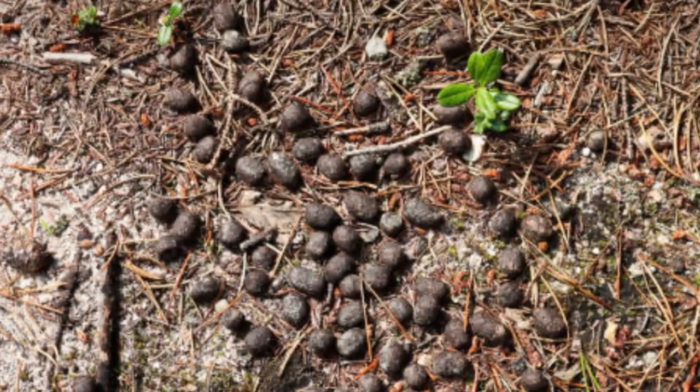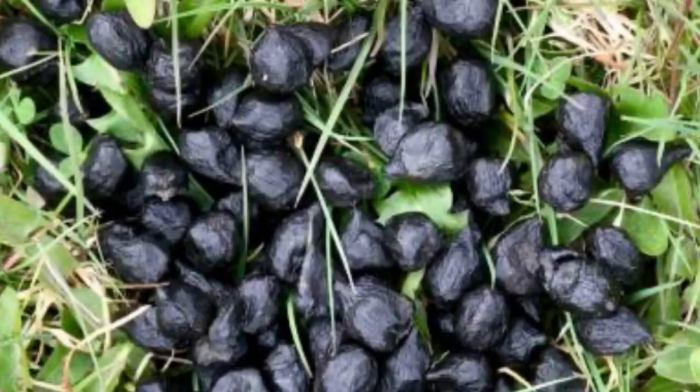Rabbits produce many round droppings which are found in piles. Rabbits are coprophagic, eating their own faeces. They pass two distinct types of faeces: hard dry pale brown droppings and soft black viscous pellets. The latter are known as cecotropes and are immediately eaten. This enables the rabbit to digest their food more thoroughly and to obtain further nutrients and minerals.